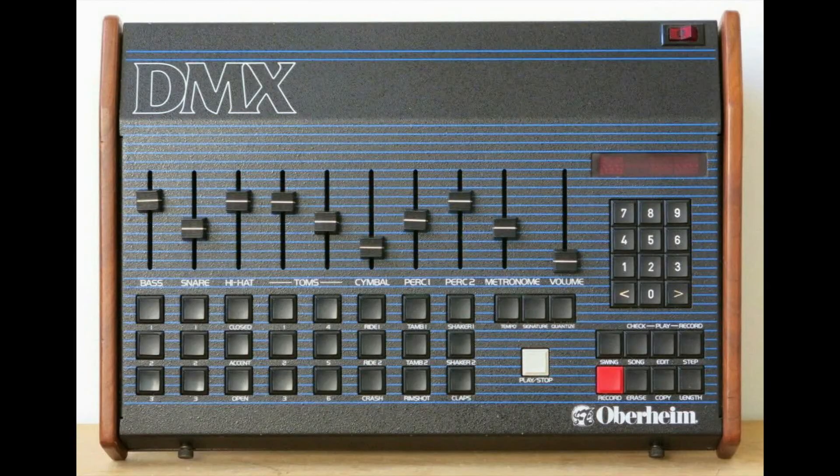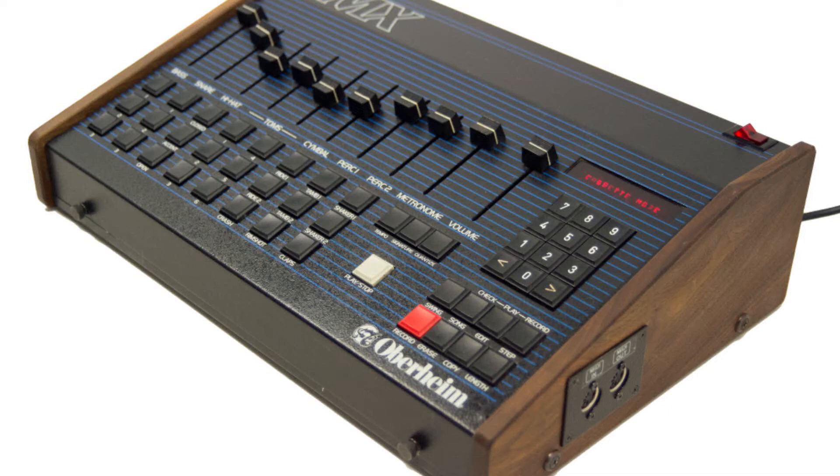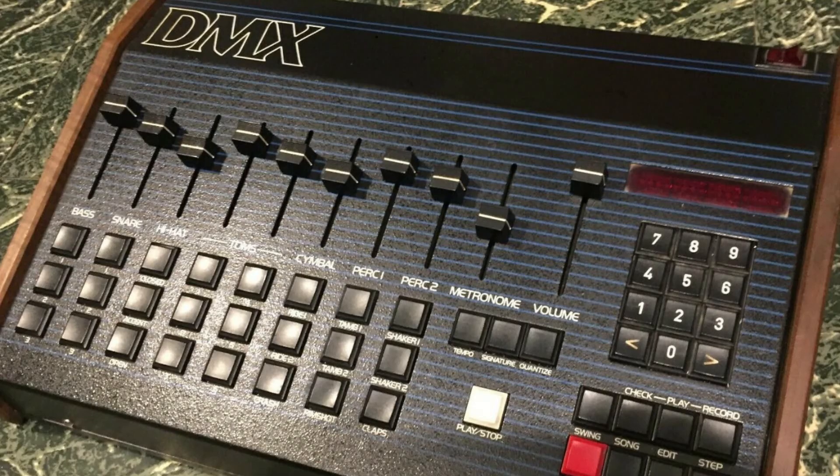That's a look at the Oberheim DMX. Thank you so much for watching. Please leave a comment — do you own an Oberheim DMX? Do you like this drum machine? Do you think it's better than the Linn LM-1? Do you have a favorite song that used the Oberheim DMX? Please let us know.